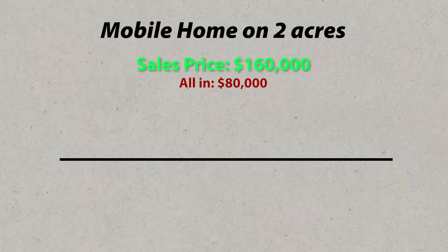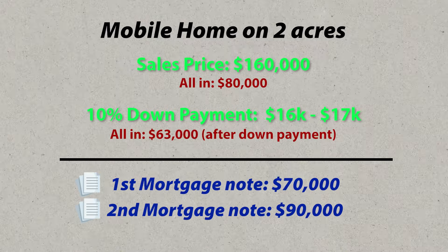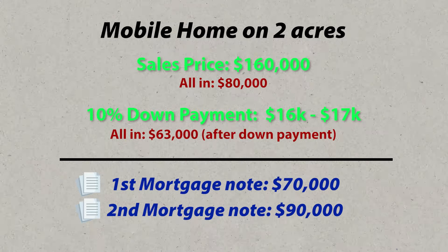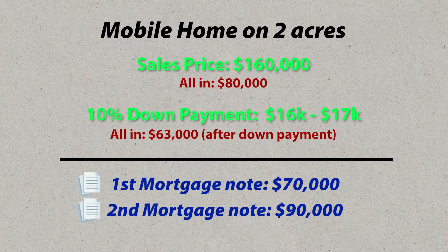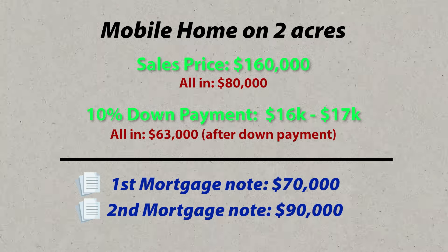There was one particular business owner that really wanted this property. She was hounding me saying she didn't have as much of a down payment as we were asking initially, but could we work something out. Long story short, we came together with a 10% down payment. The sales price is $160,000, they're putting 10% down — around $17,000. We're doing two notes: we'll sell the first note to recapitalize and get the $75,000–$80,000 we invested back plus a small profit, and keep the second note for cashflow.